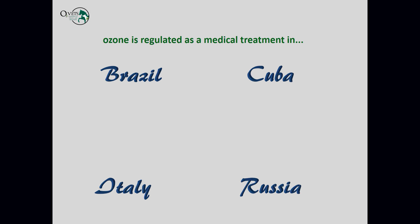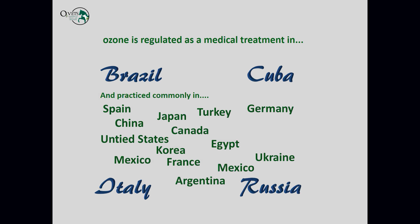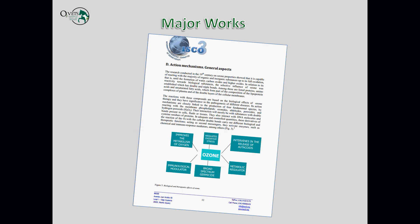Ozone is regulated as a medical treatment in at least four countries that I'm aware of: Brazil, Cuba, Italy, and Russia. I've heard up to thirteen countries regulate it as a medical treatment, though I don't have proof of that. It is practiced all over the world, including here in the United States — basically anywhere you find people, you're going to find that ozone therapy is used.